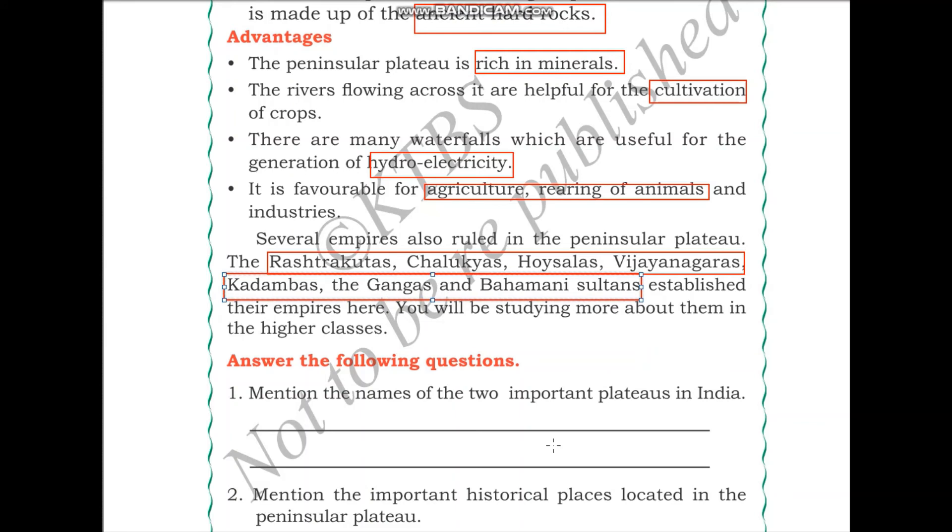Mention the names of the two important plateaus found in India. The first one is the Malwa Plateau and the next one is the Deccan Plateau.